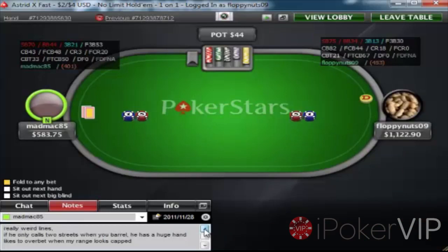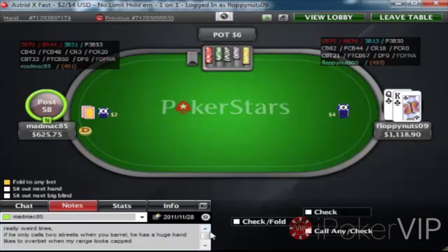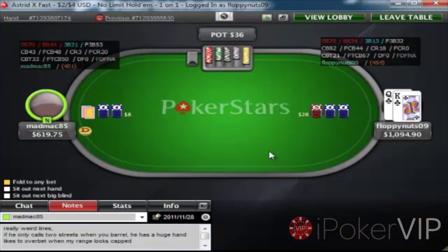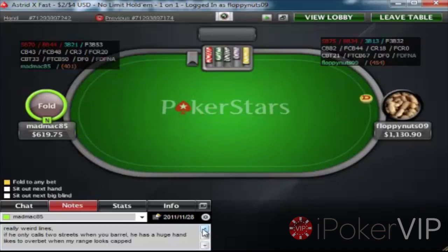The fact that he 3-bets the next hand makes me think that maybe he did have a really strong hand. And I'm 3-betting King-Queen suited here — really strong hand heads up.